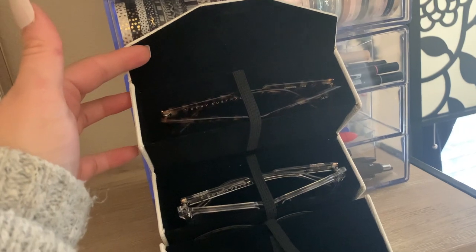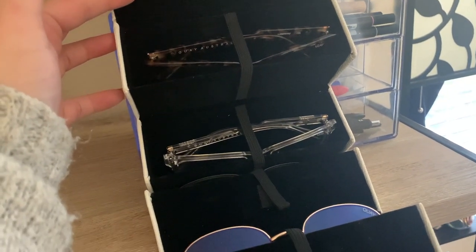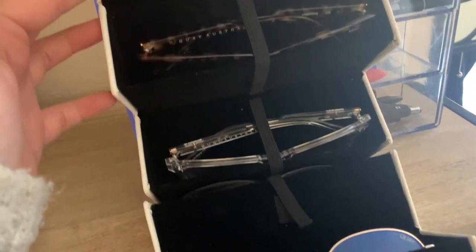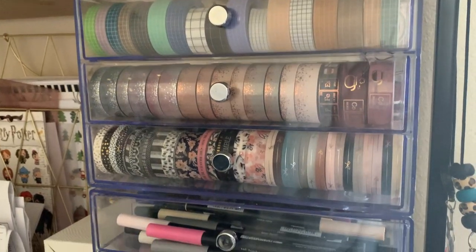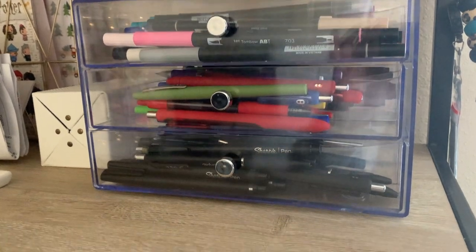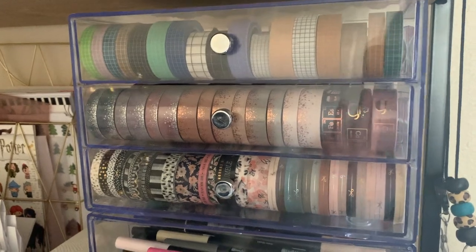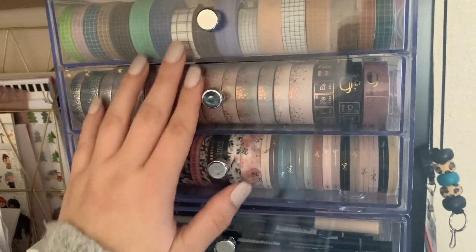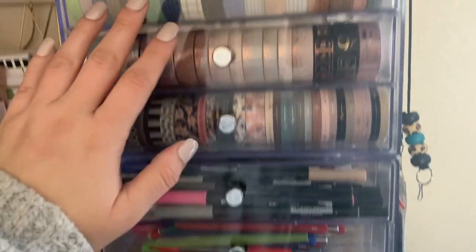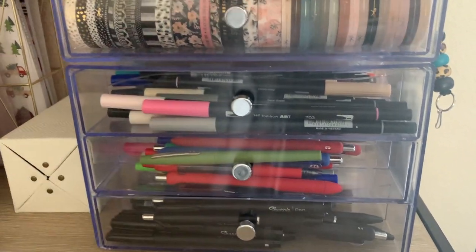The last thing on this shelf is acrylic drawers I use for both pens and washi — I got these at Michael's. They come in a set of three drawers, and I have two sets stacked on top of each other. The top set has a drawer for my washi collection and a drawer for my pen collection.